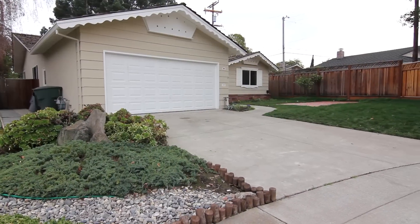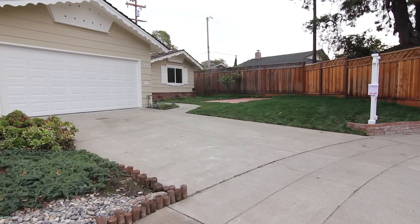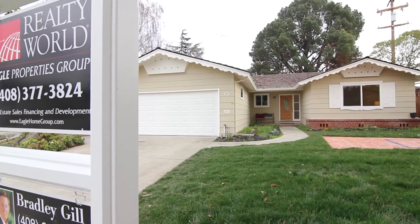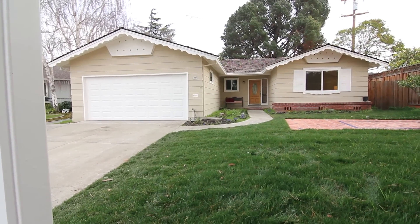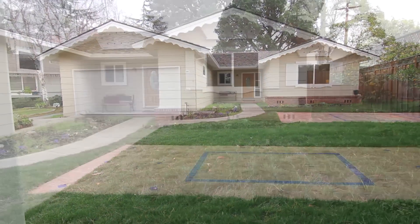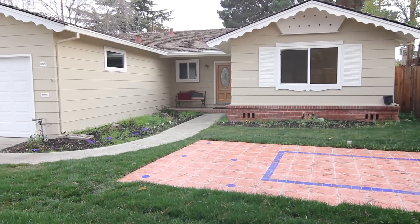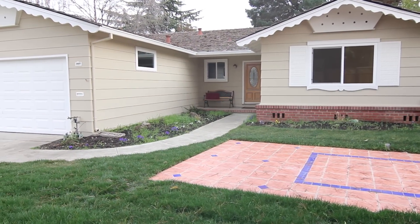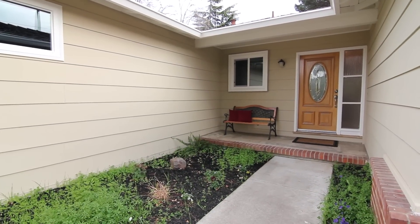Welcome home to 582 Aron Court. Built in 1958 by the distinguished Heyman Homes, this meticulously renovated property has an ideal setting at the end of a cul-de-sac and features a well-sized floor plan with three bedrooms, two bathrooms, and 1,550 square feet of living area.